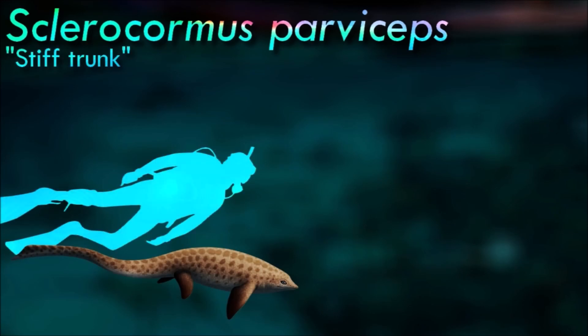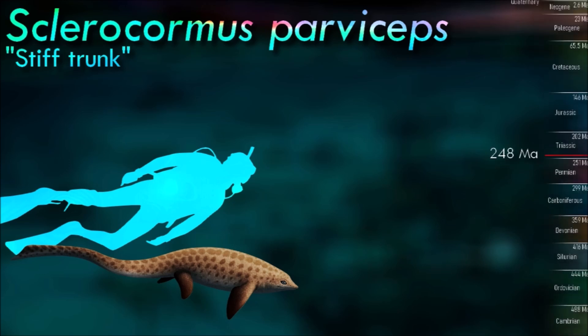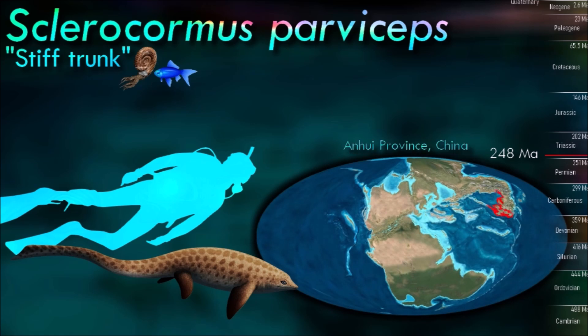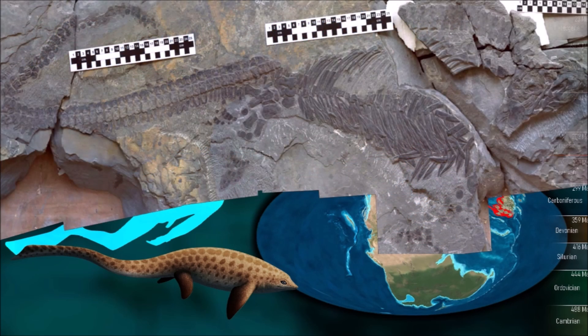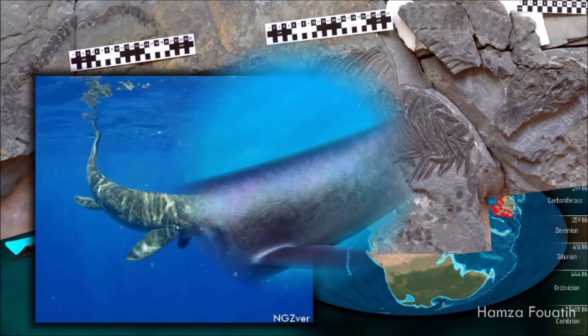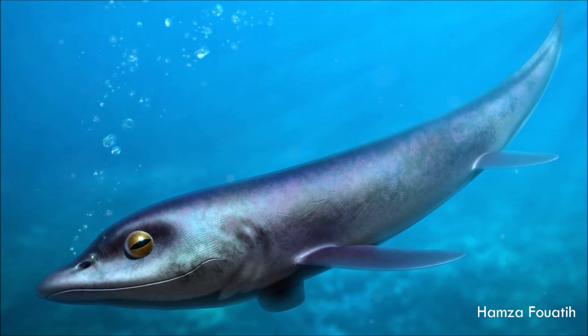Due to its heavy build and body shape, Sclerochormus likely inhabited shallow waters and was probably a slow swimmer. The narrow, toothless snout indicates it was likely a suction feeder, using its snout to generate syringe-like pressure concentration to suck in soft-bodied prey. Due to the small size of its jaws and head relative to its body, it would have been limited to feeding on prey much smaller than itself.